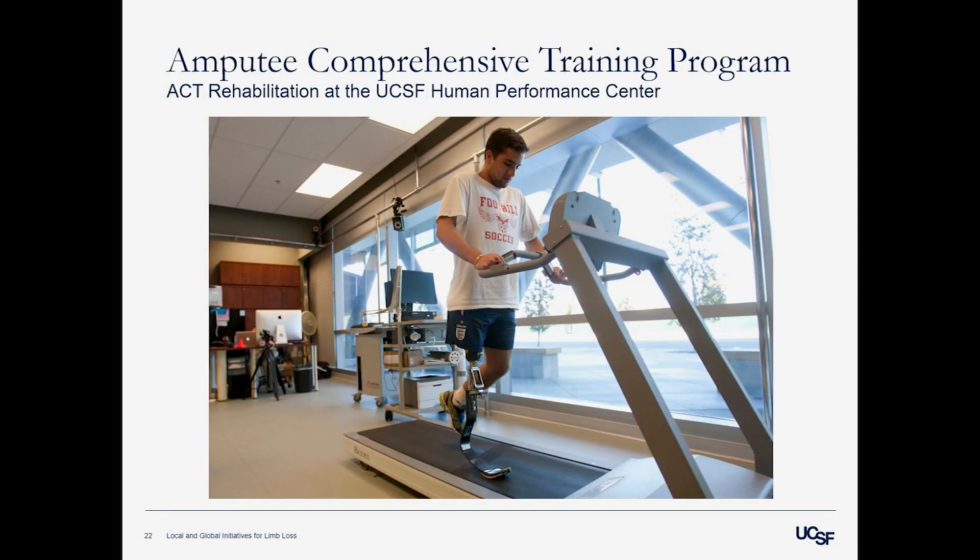There are many resources at our disposal being part of a big university. One of those is the Human Performance Center at the Mission Bay campus. For example, a young gentleman who was a football and track athlete in high school lost his limb above the knee to cancer. His goal was to get back to running. This is the next level of care that the ACT program can offer — he needs access to running-specific prosthetics, training on how to use them, and in the Human Performance Center we can provide biomechanical and metabolic data to support performance goals.